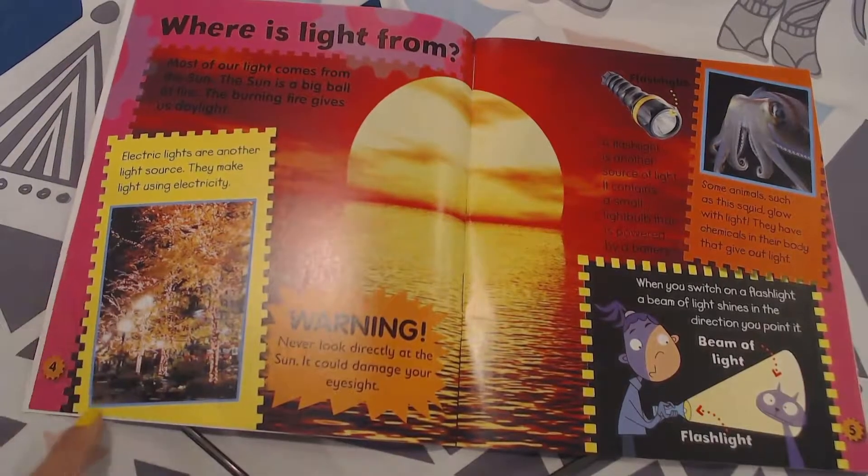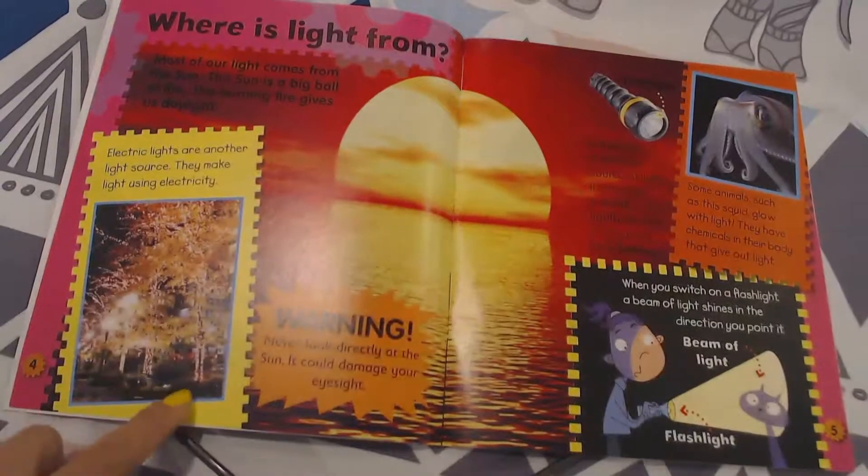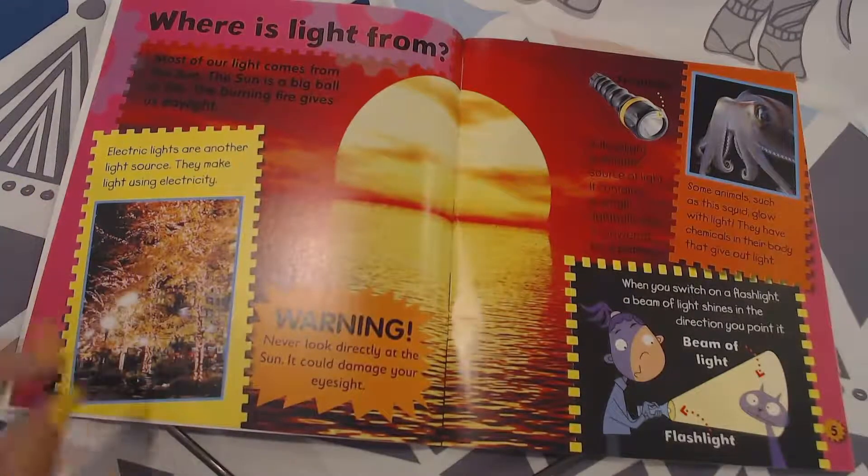This picture has a caption. It says electric lights are another light source. They make light using electricity. Here are some trees and they're covered with different lights.